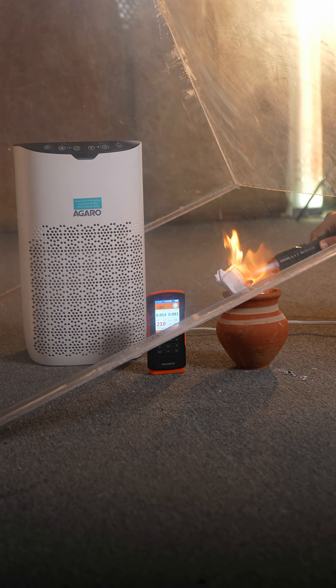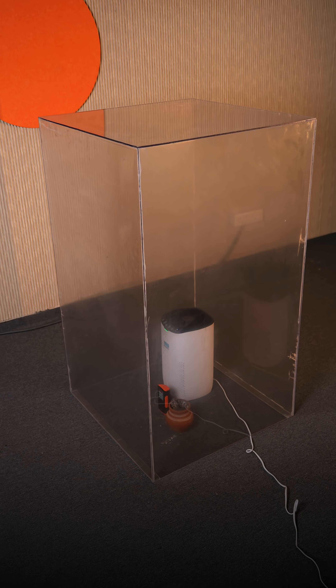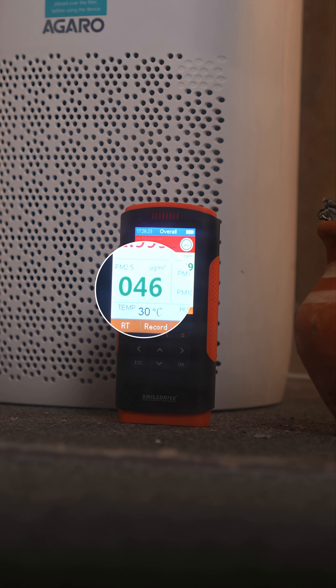Next up, if you go to around 7000, you get this Agaro air purifier. It has a much better CADR and as you can see it brings down the PM 2.5 level way down.